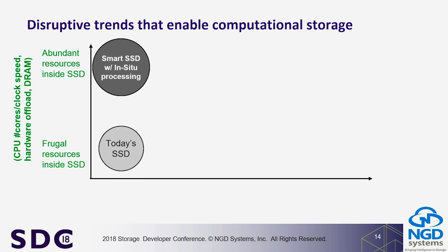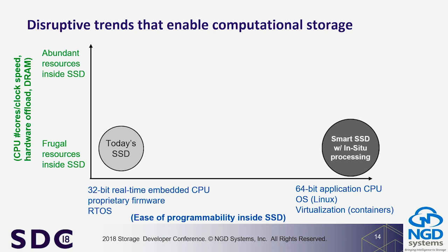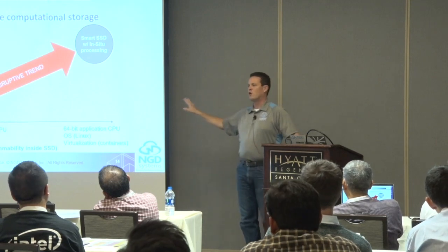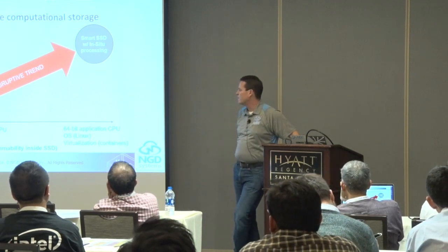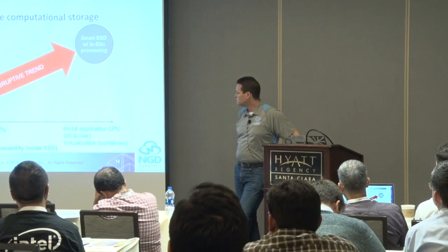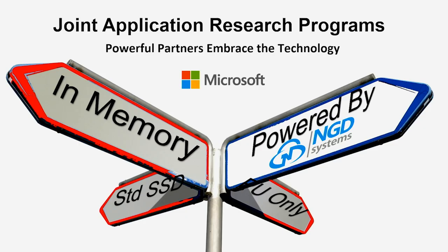So the idea of a smart SSD with in-situ processing gives you abundant resources inside the SSD — we've added those cores where others haven't had them before. Because we're running a virtualized platform with a 64-bit application processor, we create what we call a disruptive trend in storage compute. Moving on to solutions — this is the fun part. My first example involves our friends at Microsoft Research, who got on stage with us at FMS a couple of months ago.